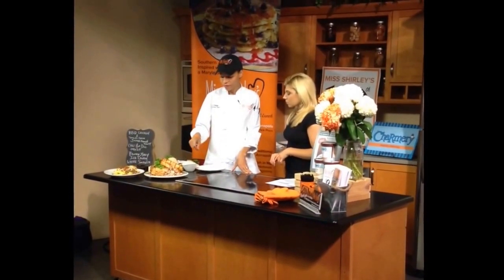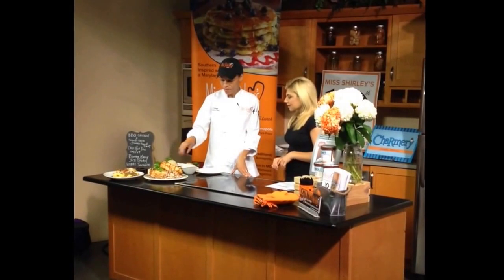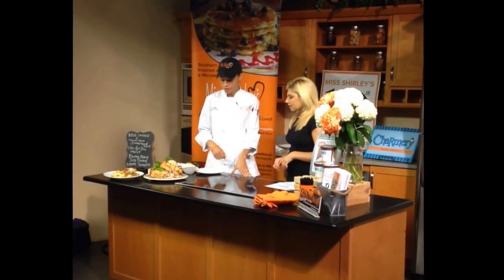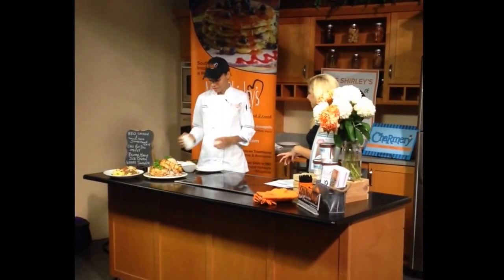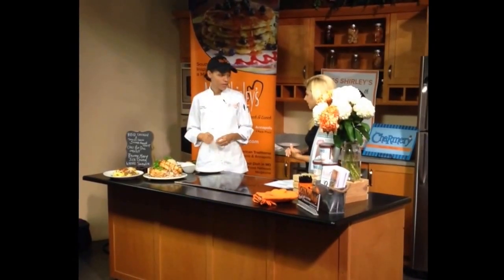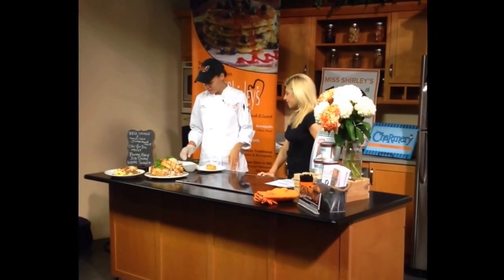They also have a pulled barbecue chicken stuffed french toast — it's savory, deep-fried, with pimento cheese inside, served with coleslaw and barbecue sauce. They're serving this now at their Roland Park location.